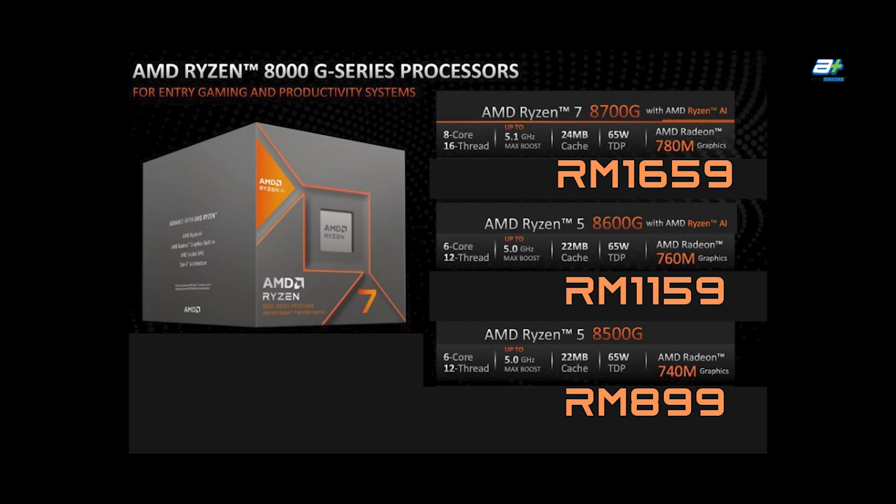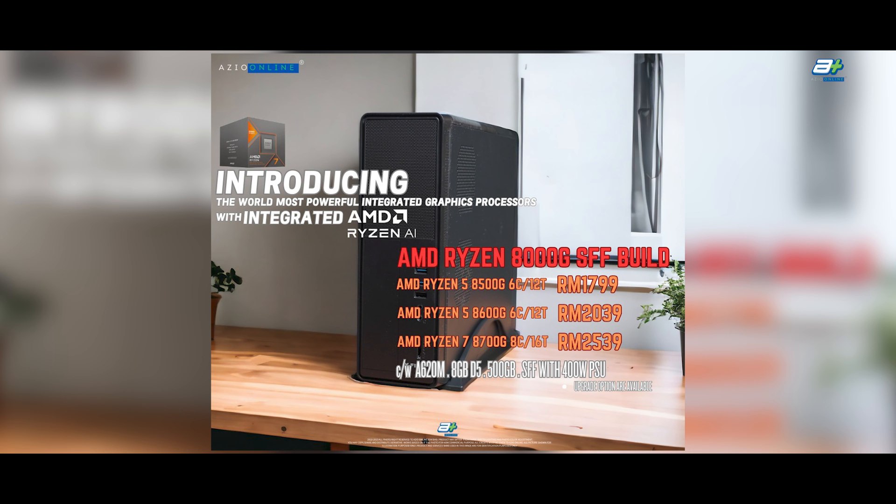And here are the prices of the 8000G series of processors. We've also come out with PC packages with these brand new processors if you're interested in getting a new build with them.